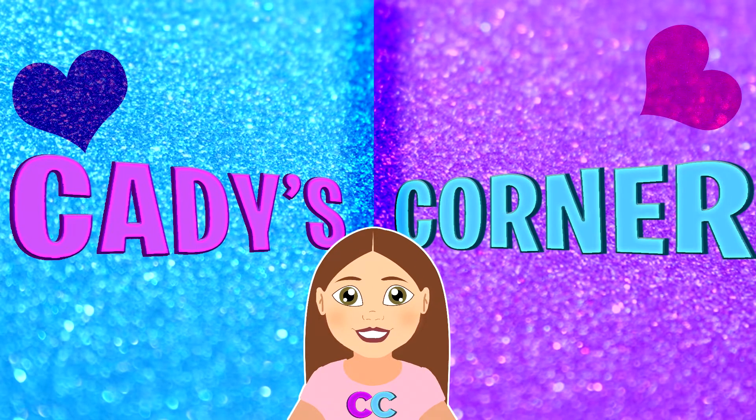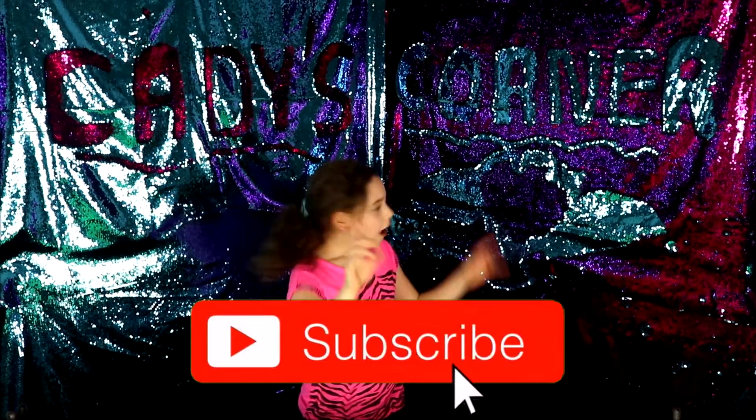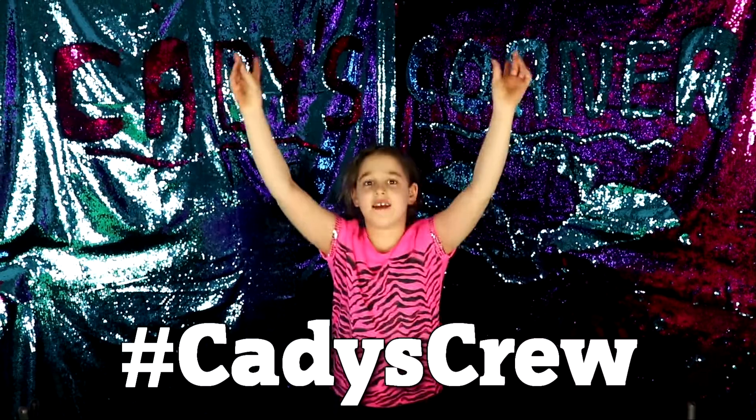Hey guys, welcome to Katie's Corner. Welcome back to Katie's Corner. If you're new to my channel, please subscribe and hit that notification bell. And if you do, you can become a part of Katie's Crew.